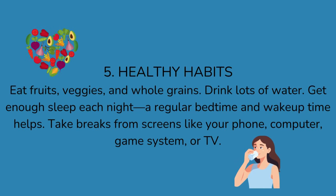5. Healthy habits. Eat fruits, veggies, and whole grains. Drink lots of water. Get enough sleep each night — a regular bedtime and wake-up time helps. Take breaks from screens like your phone, computer, game system, or TV.